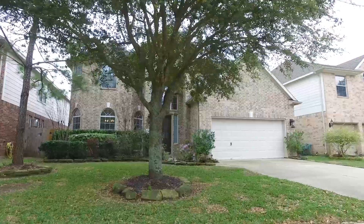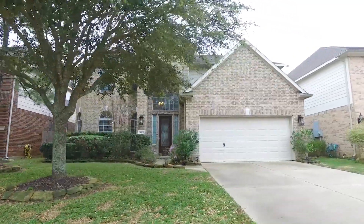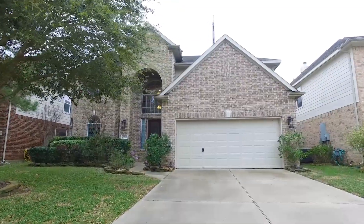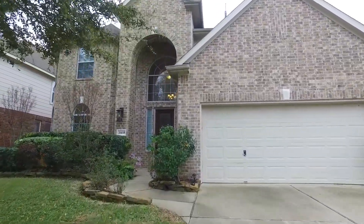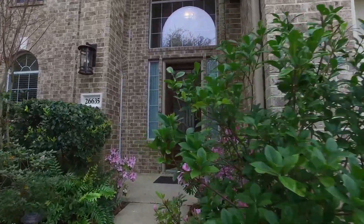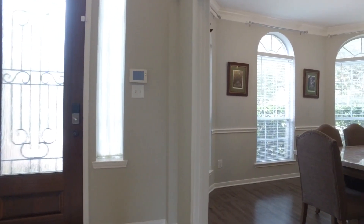Welcome to the virtual tour of this Katy, Texas home. It was built in 2009 and has a three-car garage, offering 2,936 square feet once we enter that door — four bedrooms and three and a half bathrooms. The landscaping is beautiful as you walk through the leaded glass front door.